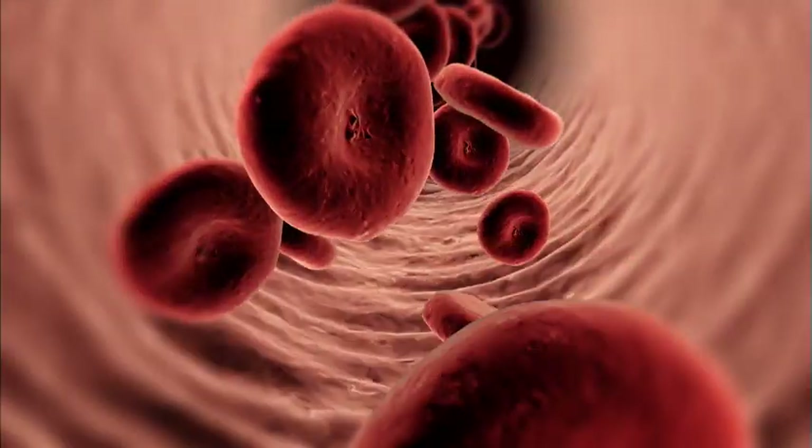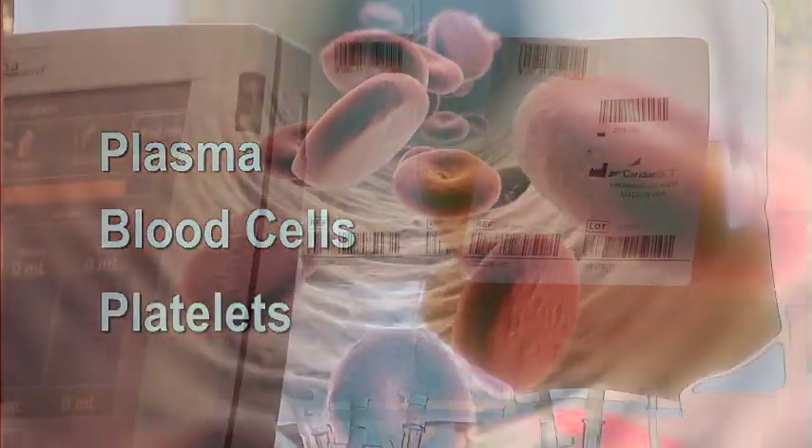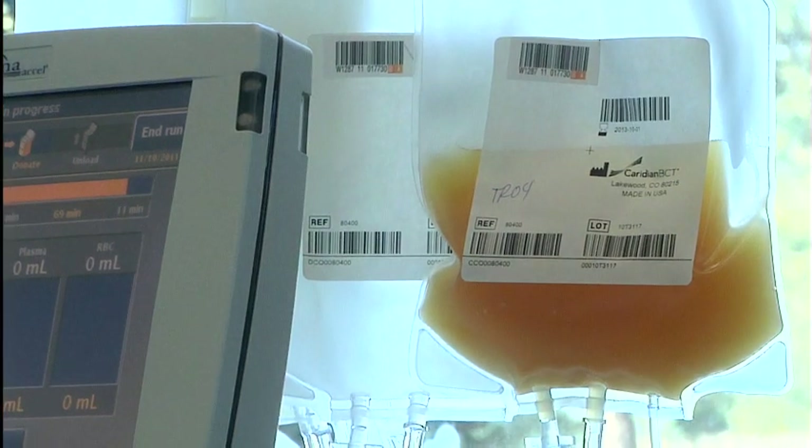Whole blood has three principal components: plasma, blood cells, and platelets. The apheresis process removes only the platelets and gives you back the other components.